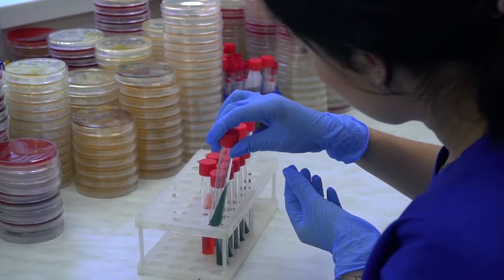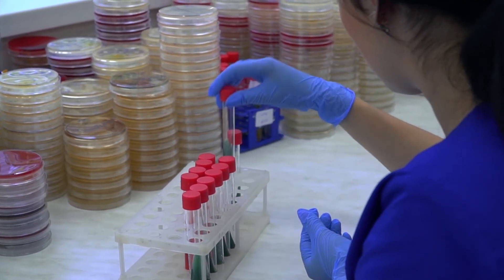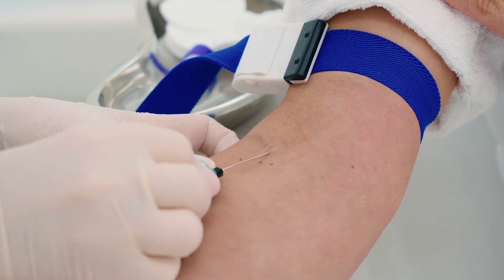Exposure incidents must be reported to a supervisor for documentation. Your company will make a free confidential medical evaluation available. It will include a blood test. The company will attempt to locate and get a blood sample from the contamination source. If you have not already received a hepatitis B vaccination, it will be made available to you.